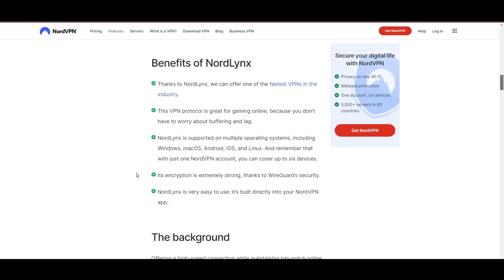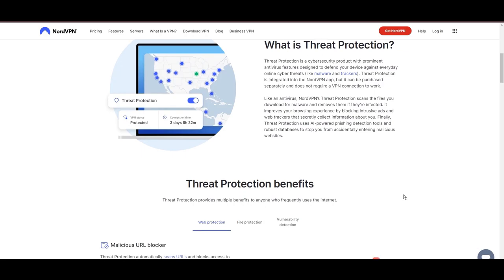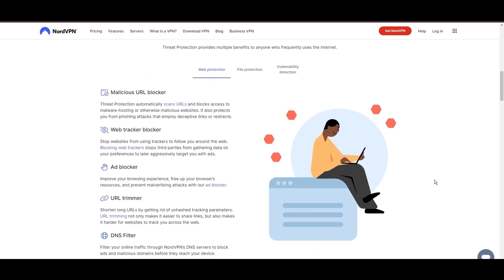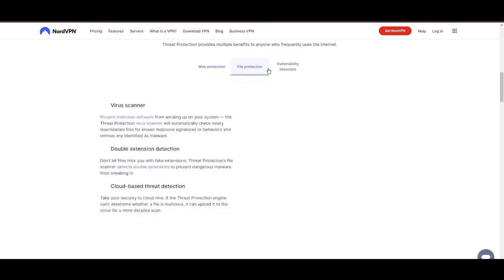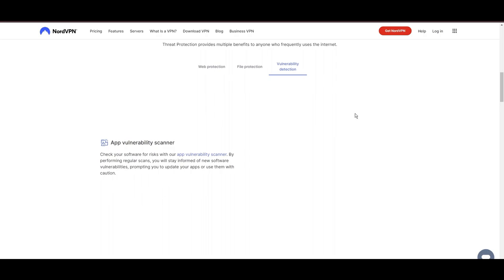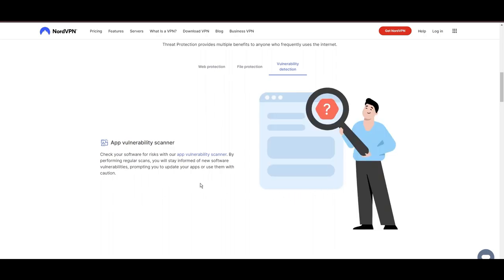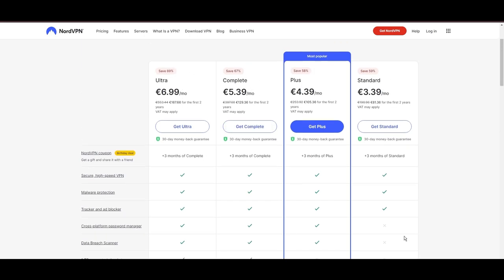NordVPN's dedication to security is clear with its features, including military-grade AES-256 encryption, a dependable kill switch that protects your data if your VPN connection drops while using Demonoid, split tunneling capabilities, and obfuscation tools. Despite being a premium service, NordVPN is affordable, with plans beginning at $3.39 per month.